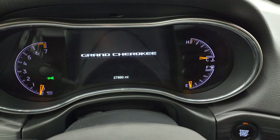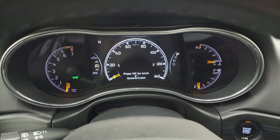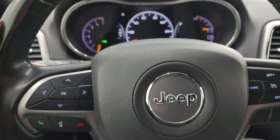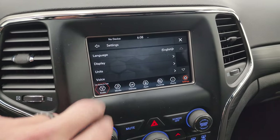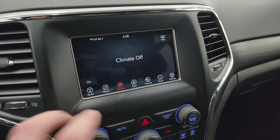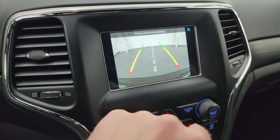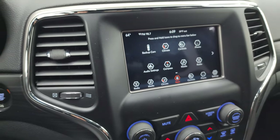This one has 27,890 miles. You get that nice seven-inch LCD display, digital speedometer — the instrument cluster is very nice and clean. It comes with the leather-wrapped steering wheel, cruise controls on the right, Bluetooth and information center controls on the left, and audio controls on the back of the steering wheel. Push button start. You get the seven-inch Uconnect radio with AM, FM, and Sirius XM radio capabilities, as well as climate controls. Check out the backup camera, which is working nicely. This one has Android Auto and Apple CarPlay so you can project your cell phone to the screen.